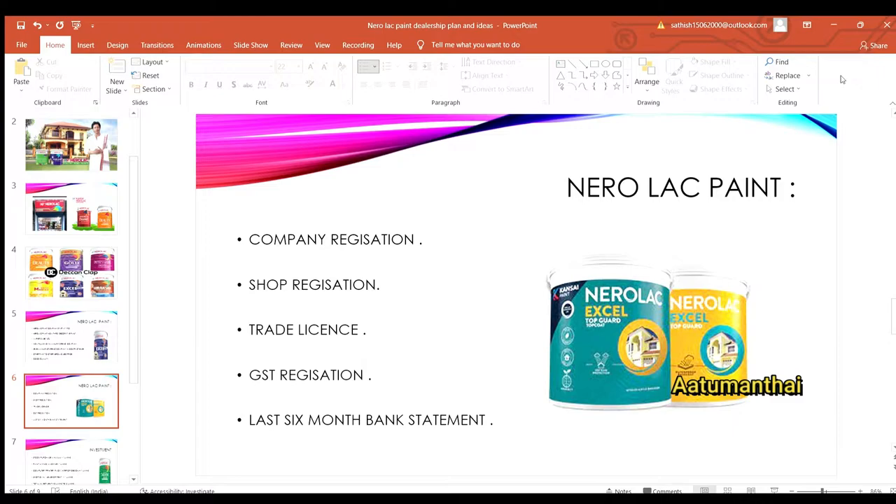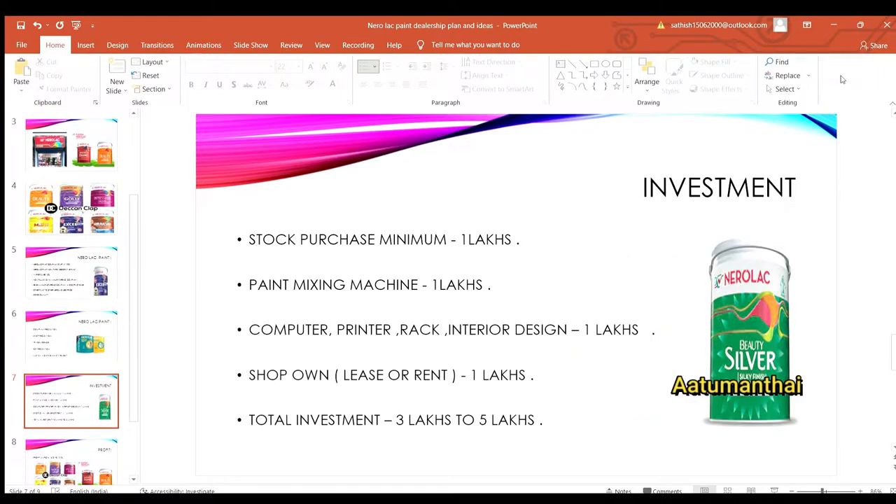You need a main area for your customers. If you have a real investment, you can use 1 lakh. You will also need a minimum stock purchase and a paint mixing machine. If you need technical help with the machine, the company's technical team will assist you.